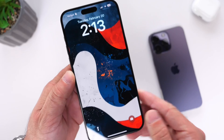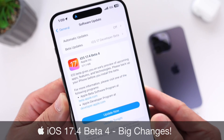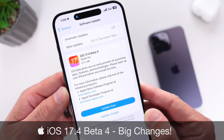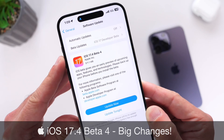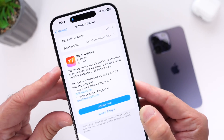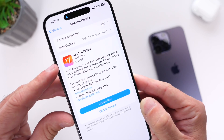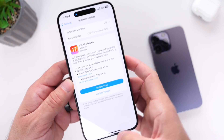Apple has released a new beta today. iOS 17.4 developer Beta 4 is now officially out for registered developers and for public beta testers — you'll most likely see this within the next 24 hours or so. Coming from Beta 3 to Beta 4, the download was approximately 571 megabytes on the iPhone 15 Pro Max that I'm currently testing on iOS 17.4.